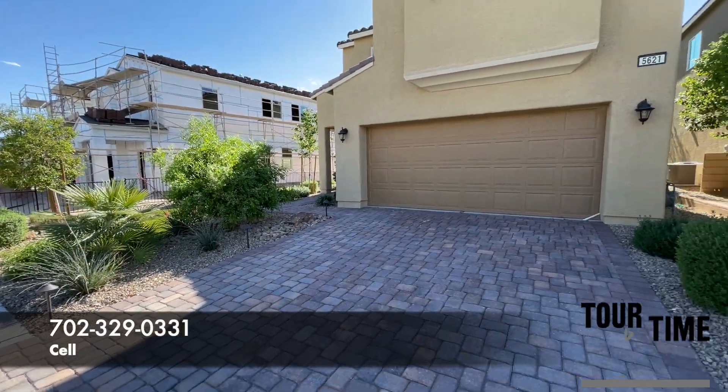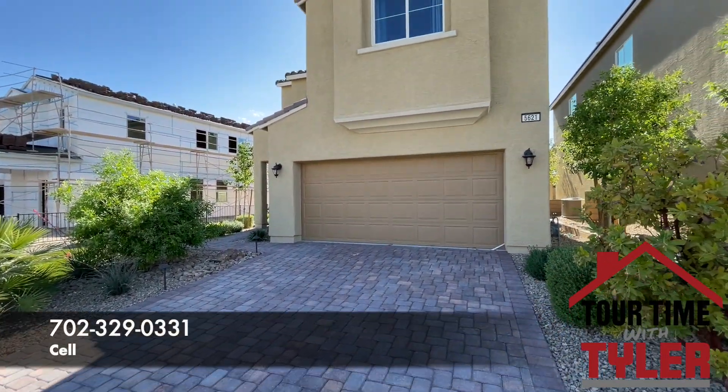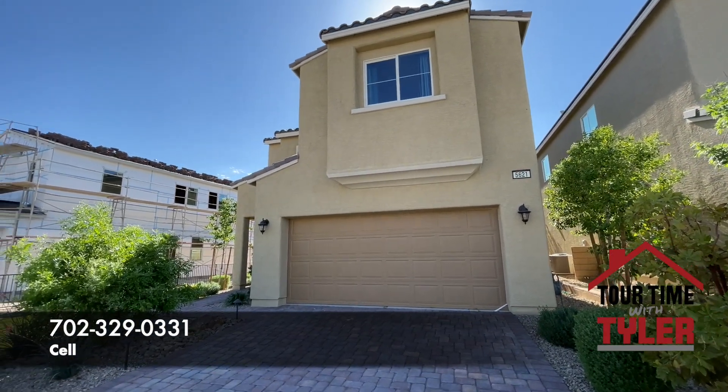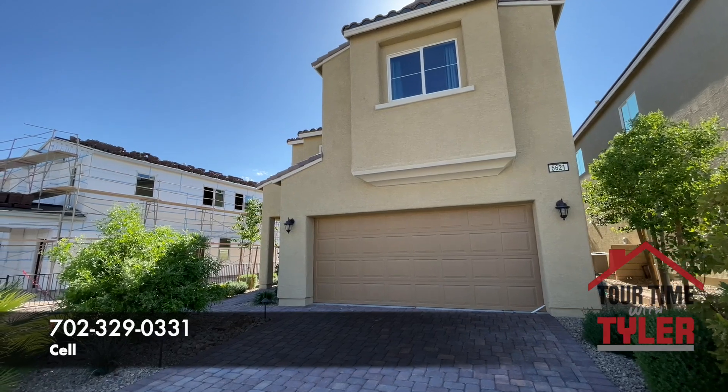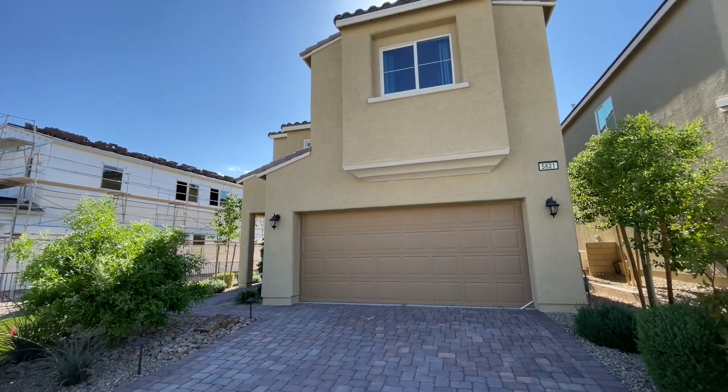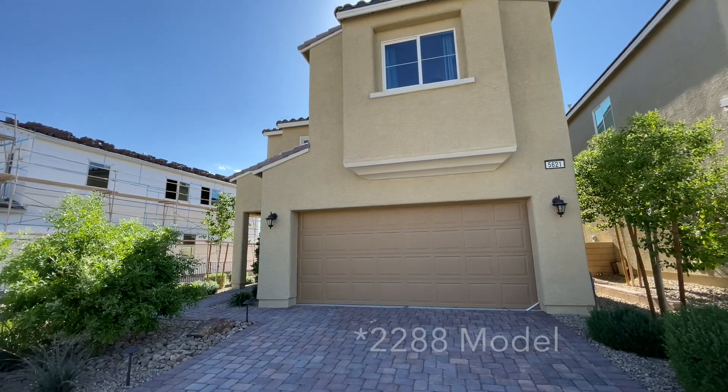We are up in the northeast portion of the valley. I don't want to back up too much because of the sun flare. This right here is a Century Communities home. This is Oak Creek, the 1735 model.